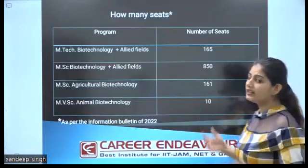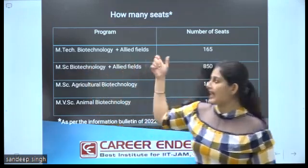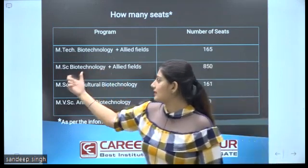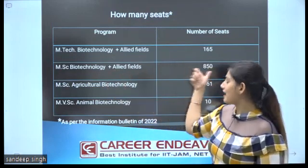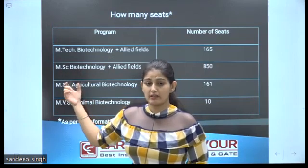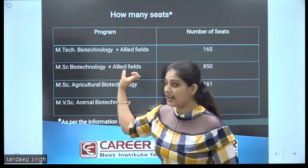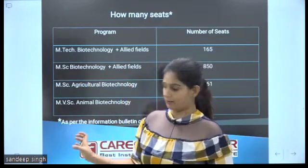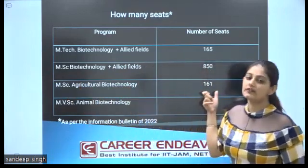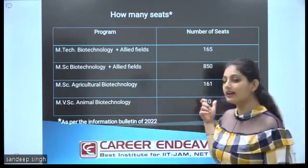How many seats are available in these universities? For MTech Biotechnology and allied sciences, there are 165 seats available. For MSc Biotechnology and allied sciences, there are 856 seats available — of which 670 seats are for MSc Biotechnology only, and 180 seats are for allied fields. For MSc Agriculture Biotechnology, there are 161 seats available. For MSc Animal Biotechnology, there are 10 seats available, as per the information bulletin of 2022.